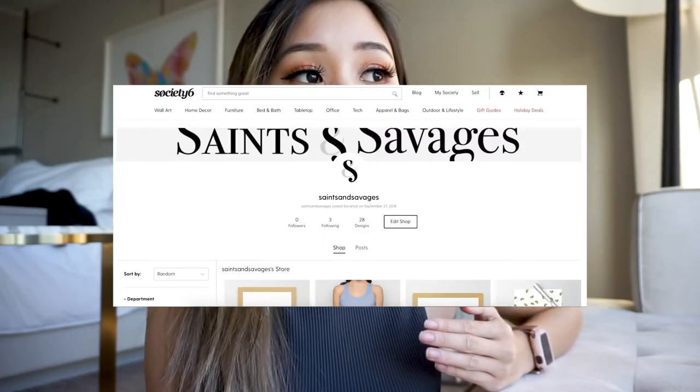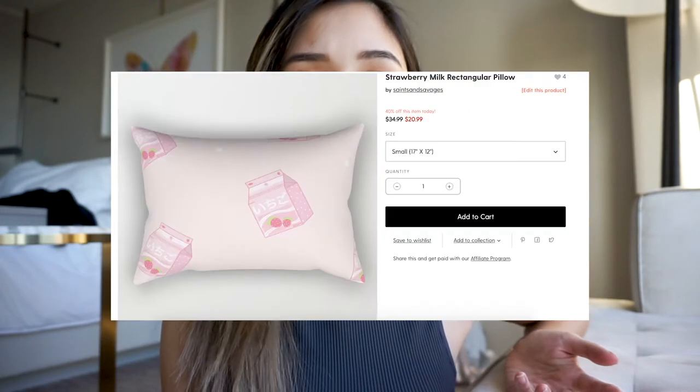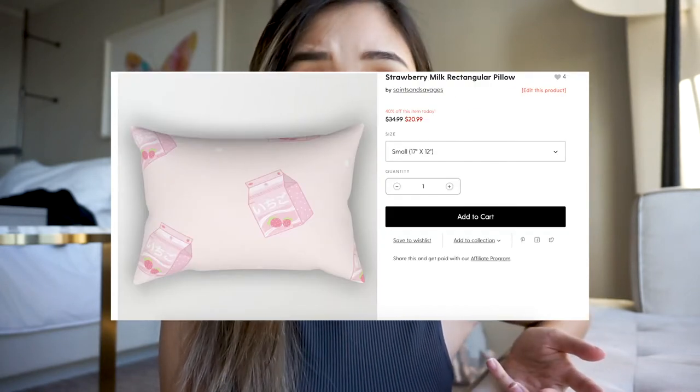I actually had a kind of business before on Society6, which is a site where you can upload your designs and sell them on products that they provide for you. But I found that I didn't really get much profit from that. So I've been doing a lot of TikTok and I've been seeing a lot of people uploading their own stickers and their own small businesses.